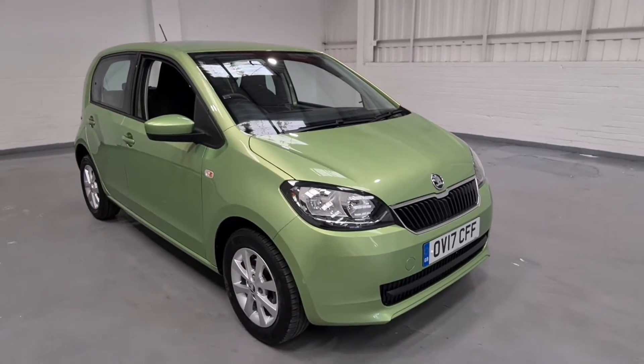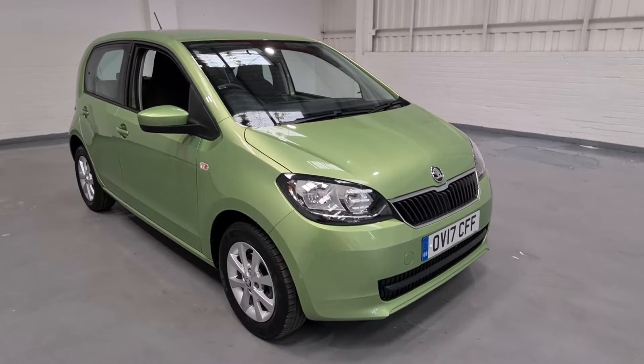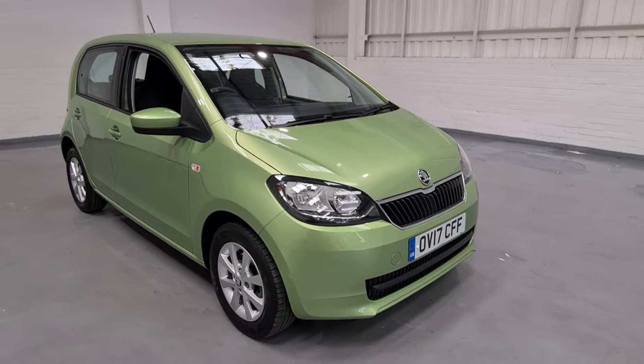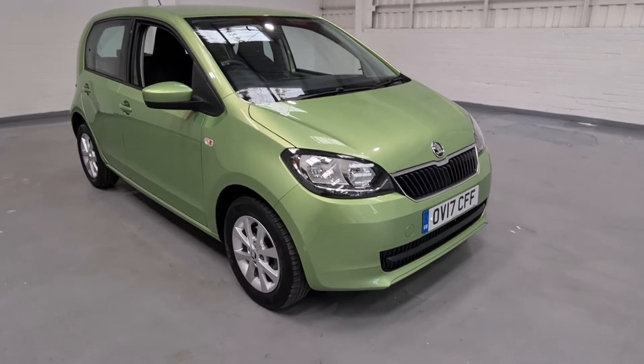It's very cheap on road tax — within the first three years you pay a little bit more, but it should be free road tax after that. It's one owner from new, comes with two keys, it's only insurance group one, super economical and super cheap to run.